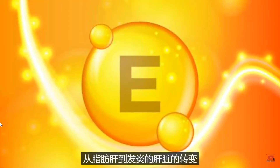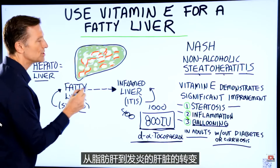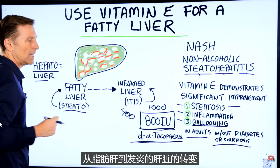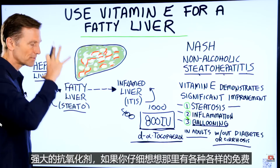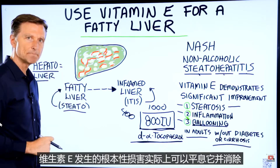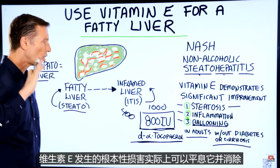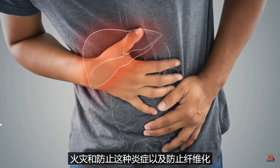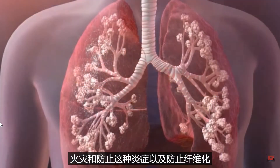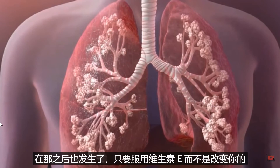Vitamin E stops the transition from going from a fatty liver to an inflamed liver. It's a very powerful antioxidant — there's all sorts of free radical damage going on, and vitamin E can calm that down, put out the fire, and prevent this inflammation as well as prevent the fibrosis that happens after that.